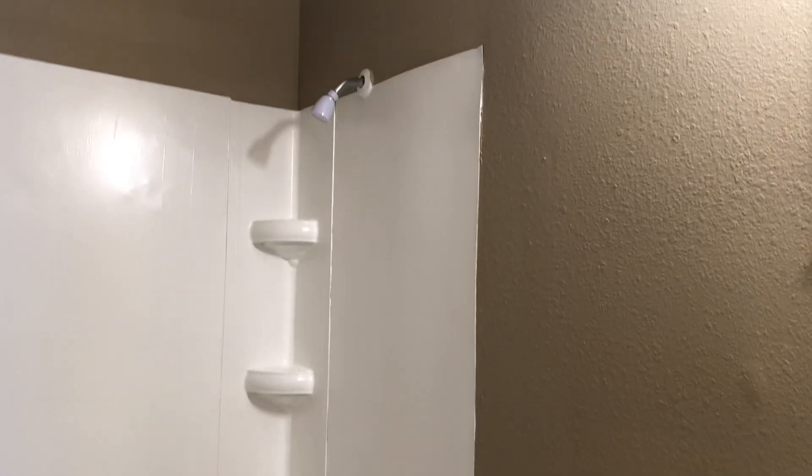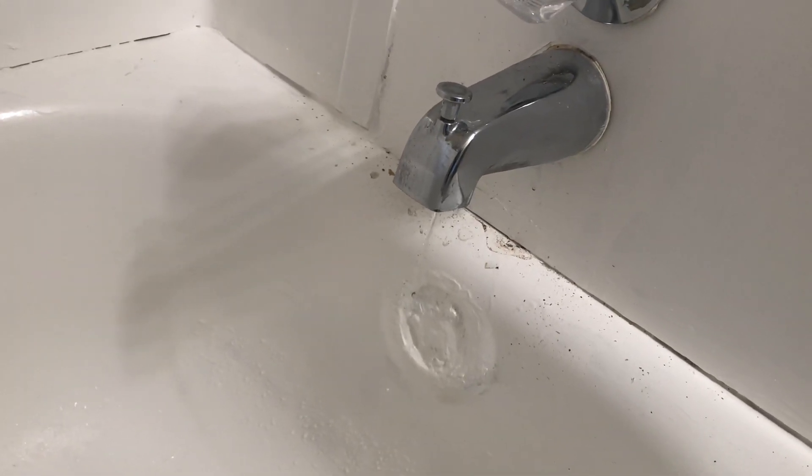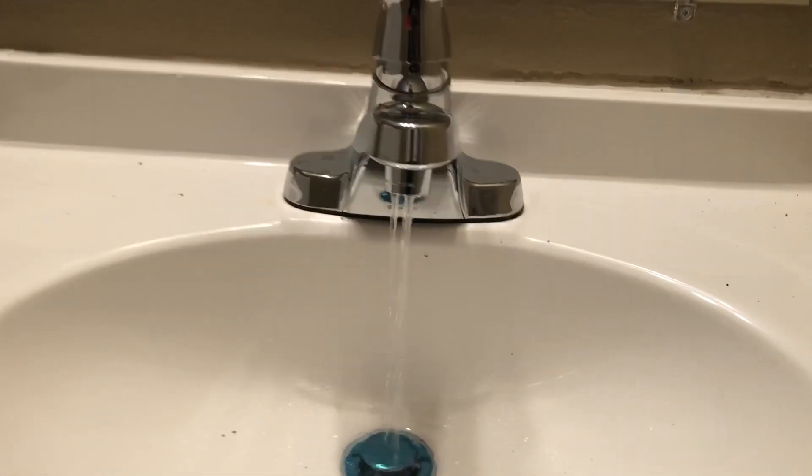Bathroom has a new vanity, new toilet, new mirror, and light fixture. The tub and tub walls have been resurfaced, and there's a new shower head. I do want to have a plumber look at the spout because it's leaking — it won't stop running, so there's some sort of minor leak there that we need to address. This is a new vanity, new faucet — it works, we've got no leaks.